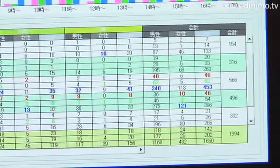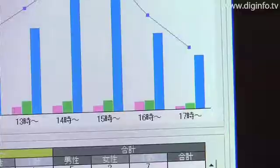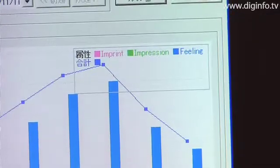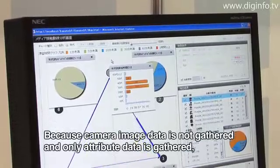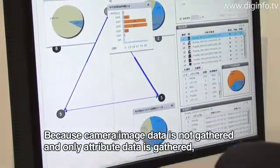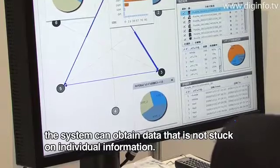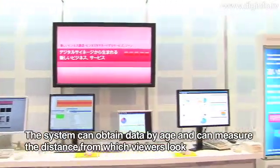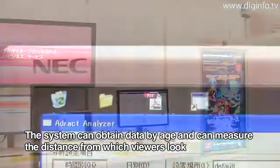The system cannot capture image data or personal information — only attribute data. It can measure the distance between the eyes and facial features to determine viewer characteristics such as approximate age.